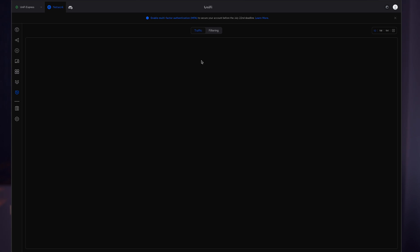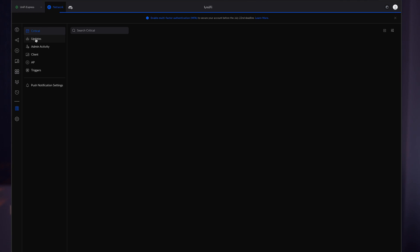Next we have the Gateway tab where we can see what traffic is being filtered, what traffic we have, and whether we have an ad filter enabled. The next step is Logs — if you need to find information about what was happening with your devices, you can find that information here.